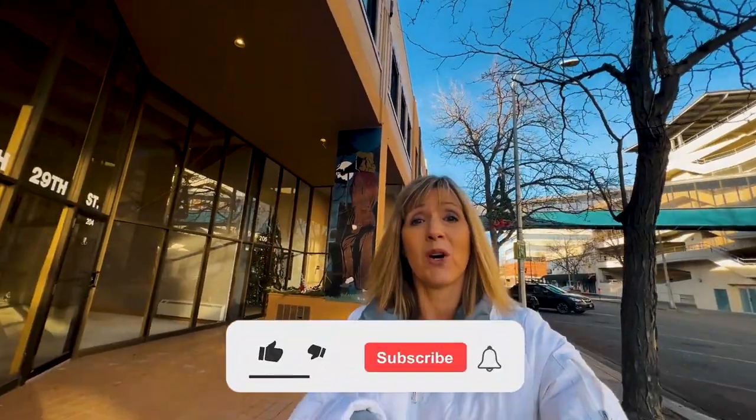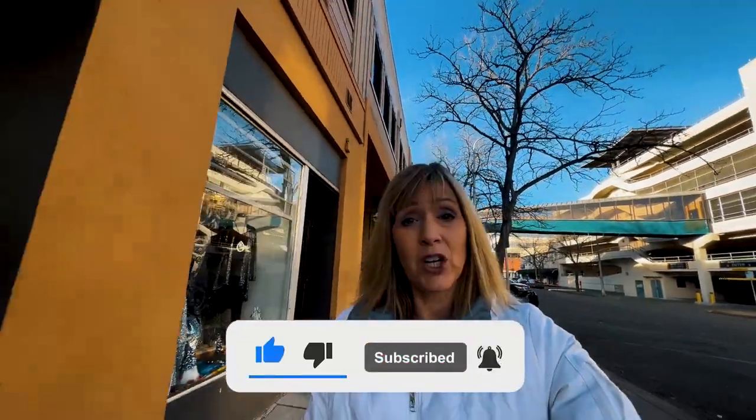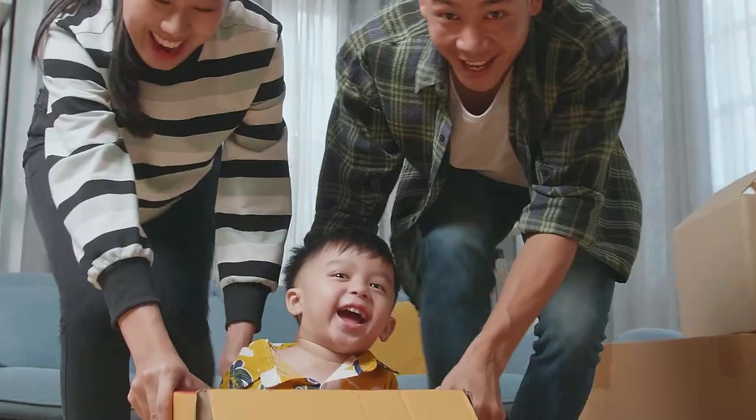If this is your first time to the channel and you want to know everything there is about Billings, Montana, and the surrounding community, be sure to subscribe below. Tap the bell for notifications so you can be the first to learn about the current market in Billings, Montana. My name is Nancy Brooke, and the team and I get calls, emails, and texts every single day from people just like you looking to make their move to Billings, Montana.